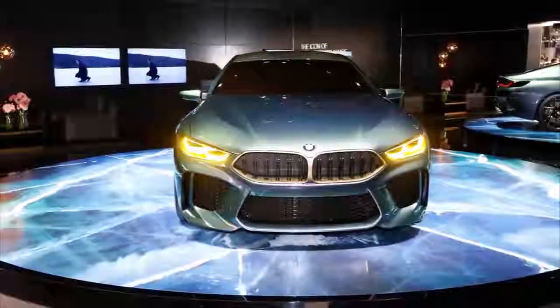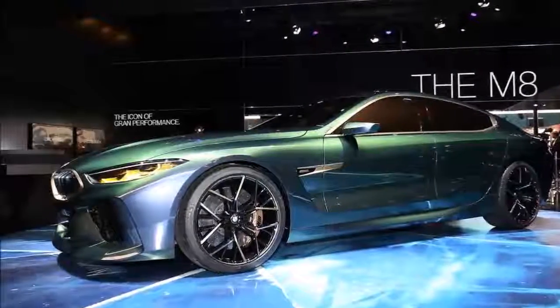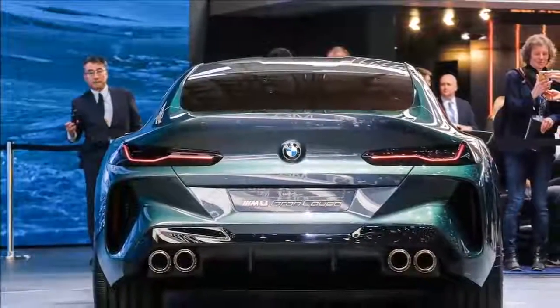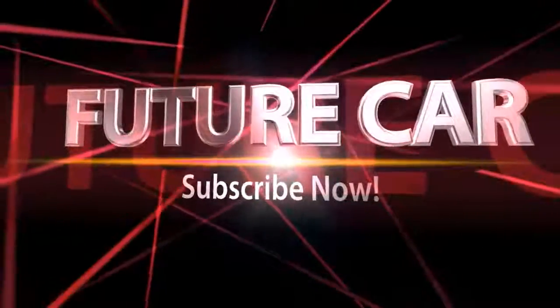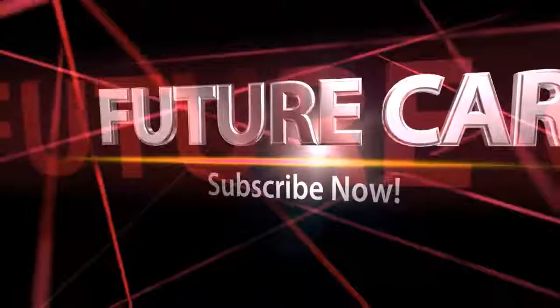Besides taking the front end of the Geneva-launched M8 Grand Coupe concept and adding it to the 8 Series study presented last year, the car features other virtual work, such as the addition of door handles, mirrors, and license plates. It's also presented in a variety of colors, so you can see what it looks like in your favorite shade.